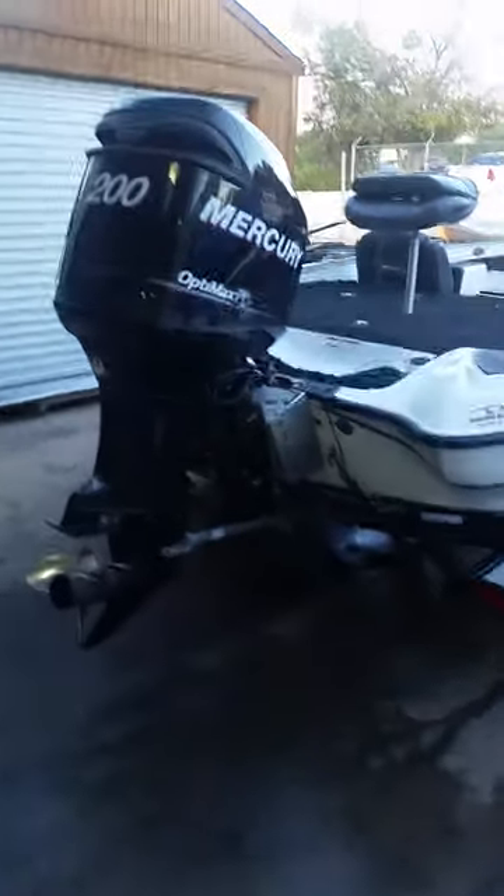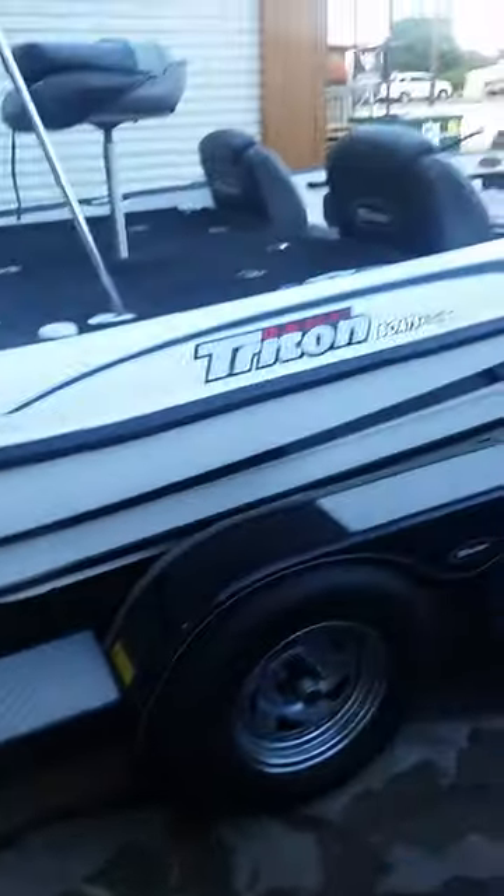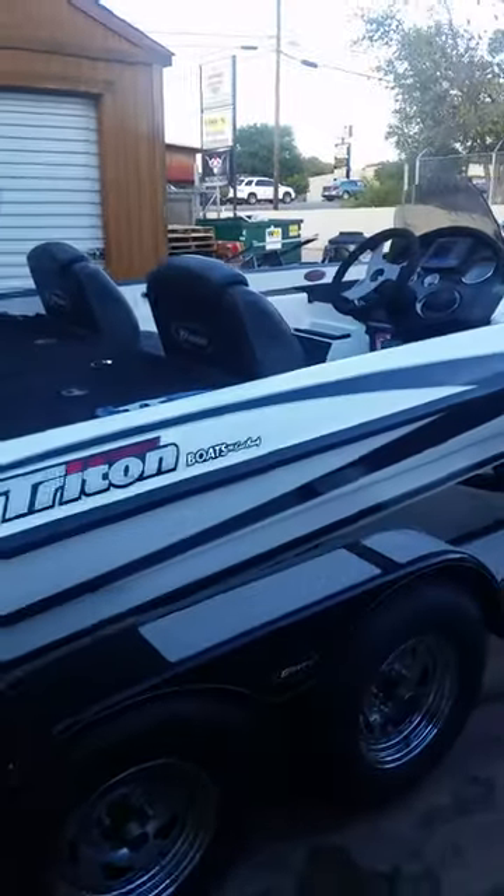This is the Triton TR196. He's just finishing up with it, getting rigged, gonna take it to the lake tomorrow.